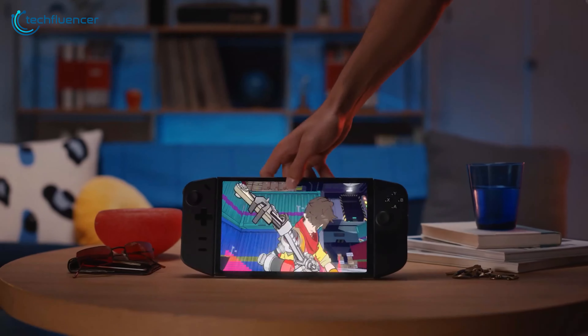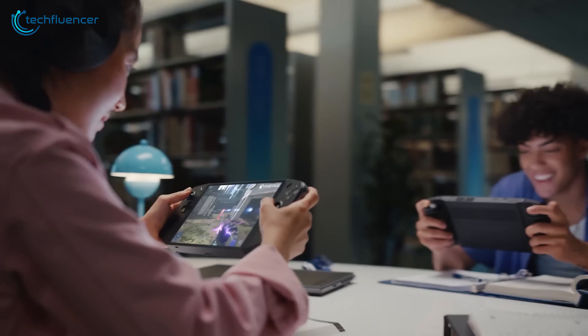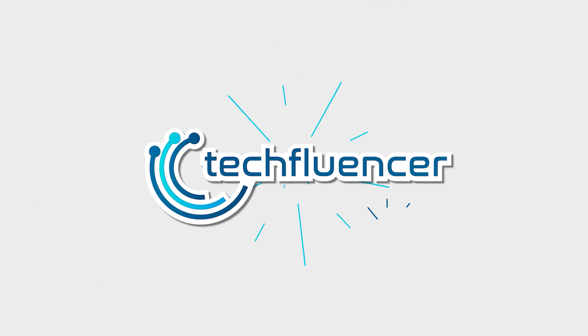We recently had the chance to experience two innovative gaming handhelds: the GPD Win Mini and the Lenovo Legion Go. Both offer portable gaming capabilities, but they take different approaches. After spending time with each device, we're excited to share our thoughts and compare their strengths and weaknesses. Let's get started.